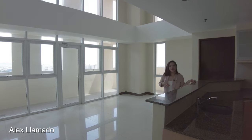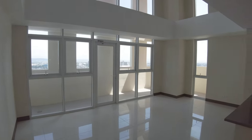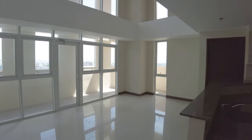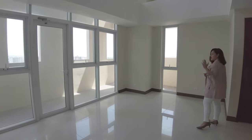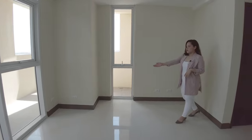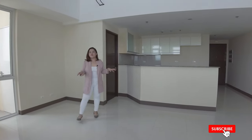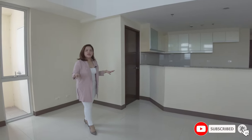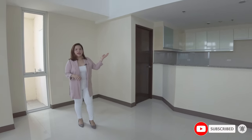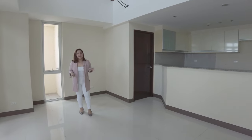From the kitchen, we now have the common area. As you can see, this is very spacious — it will be used for your kitchen and living. Over here we have a provision for cable and another one for your landline and internet. We have an open concept, so from the kitchen it is very much accessible to go to the dining and living area.